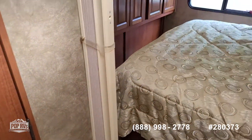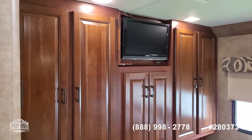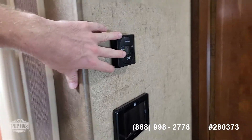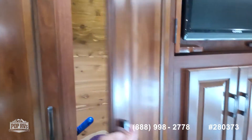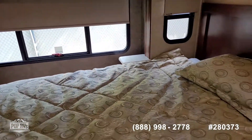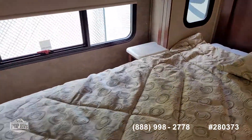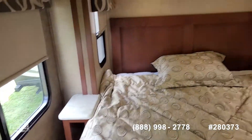An accordion curtain closes off the rear bedroom space. There's plenty of closet room, another control panel with AC controls, and the closets have cedar lining to keep clothes nice and fresh. There's a queen-size bed back here with additional storage underneath it, nightstands on both sides, and plenty of room for walking around back here.